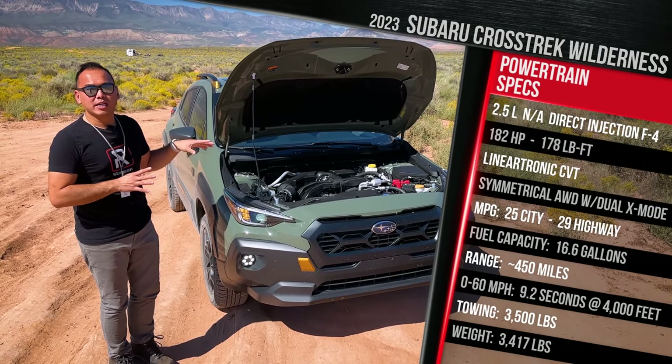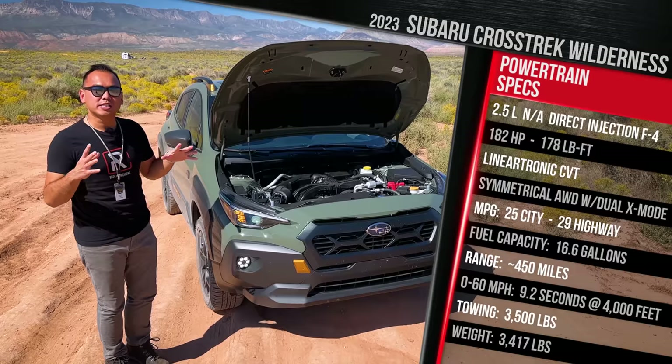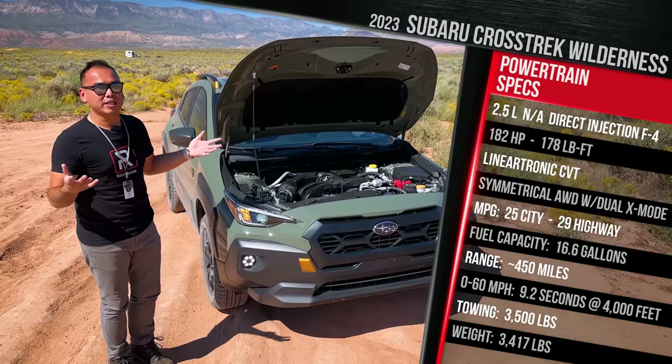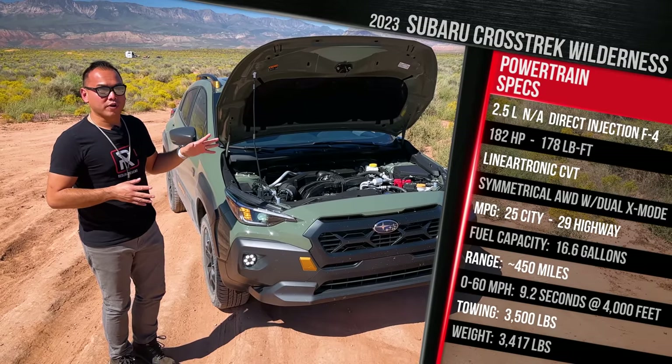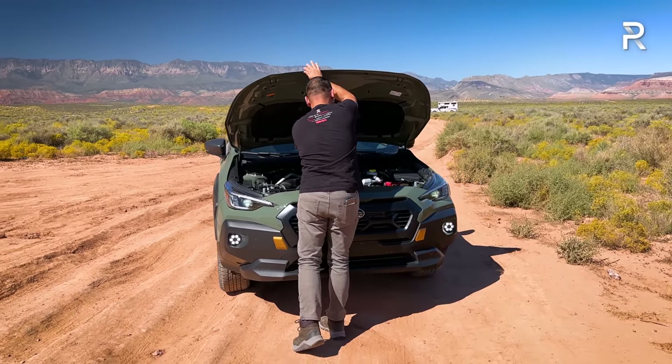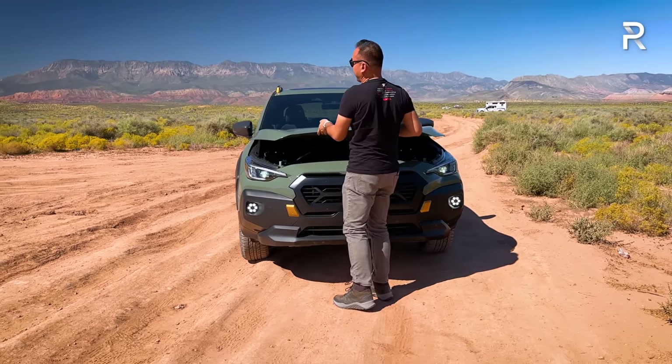Subaru doesn't quote a zero-to-60 time, but they said it should be similar in performance to a Sport or Limited despite the weight gain — because of the lower final drive ratio. Let's go ahead and close up this hood, which as you can see is held up by a prop rod, as most vehicles in the segment have.